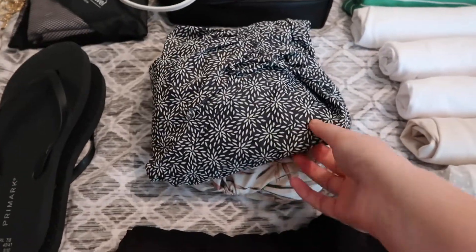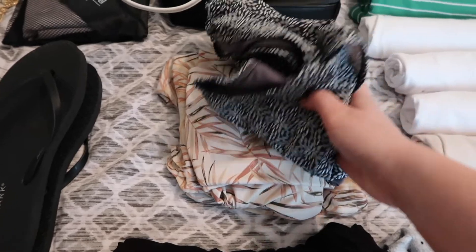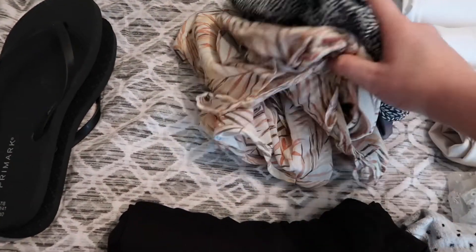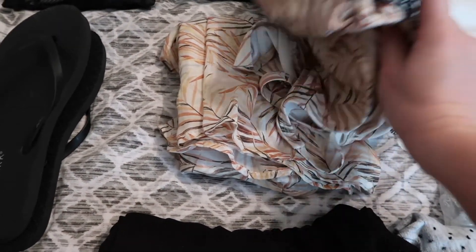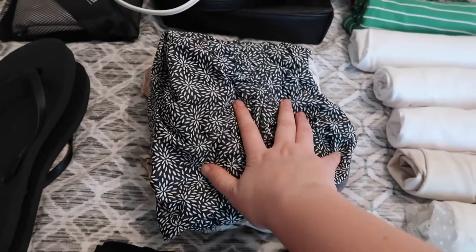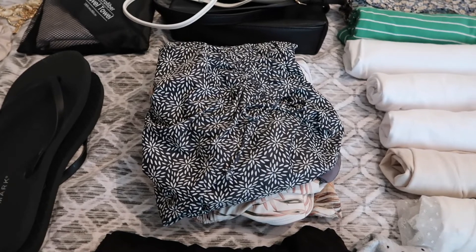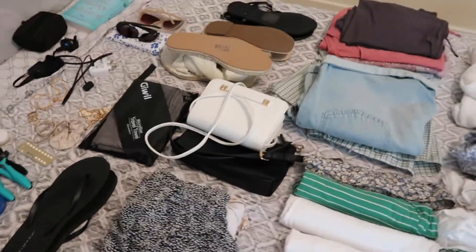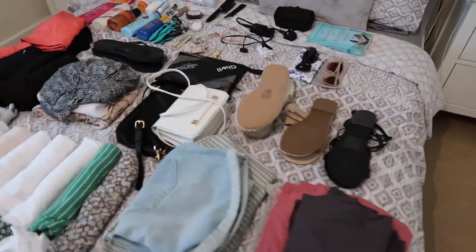I also have swimming wear — one swimming costume from Next and another swimming costume with a matching beach wrap. I'm taking two costumes in case one doesn't dry, as we're going to the beach quite a lot. I don't really need much more than that because I'm not one to go in the sea very much.